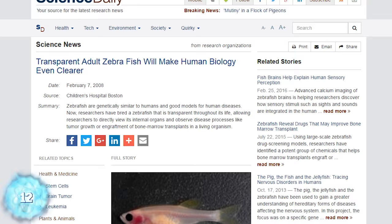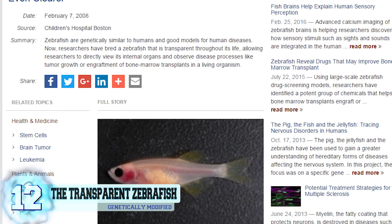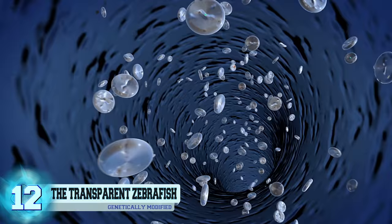Number 12, the Transparent Zebrafish. This species of zebrafish was actually genetically modified by scientists back in 2008. Researchers wanted to be able to view the process of how certain diseases spread, more specifically how cancer spreads.